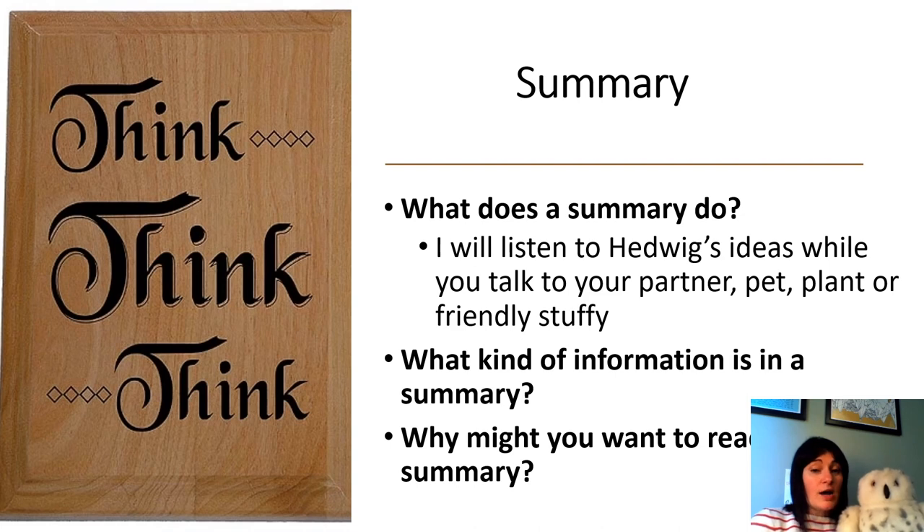I'm ready to talk about what I think summaries do with my turn and talk partner, Hedwig. So find your turn and talk partner or your stuffy, whatever you're going to use today. Even if it's just thinking to yourself or thinking out loud, that is great. Let's first talk about what does a summary do. I'm going to listen to Hedwig's ideas while you turn and talk to your partner, whoever or whatever that is.